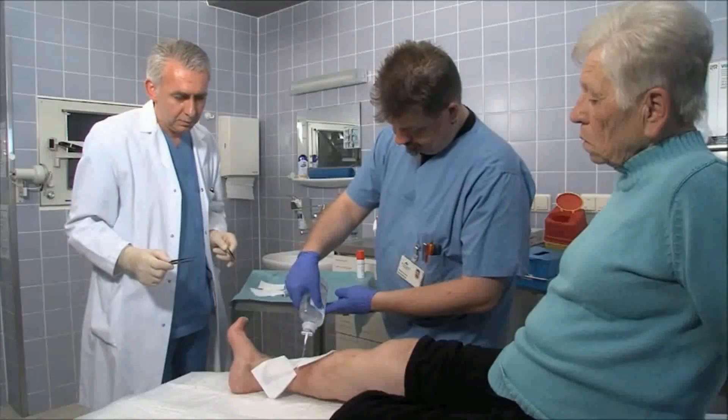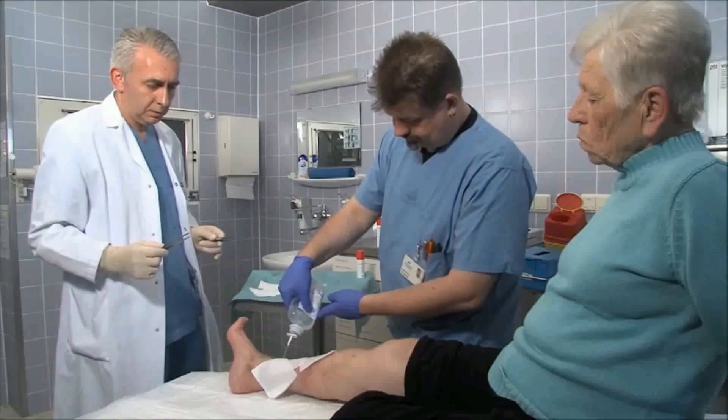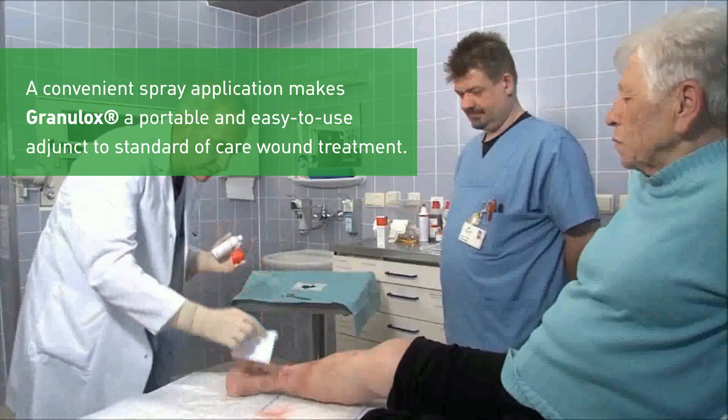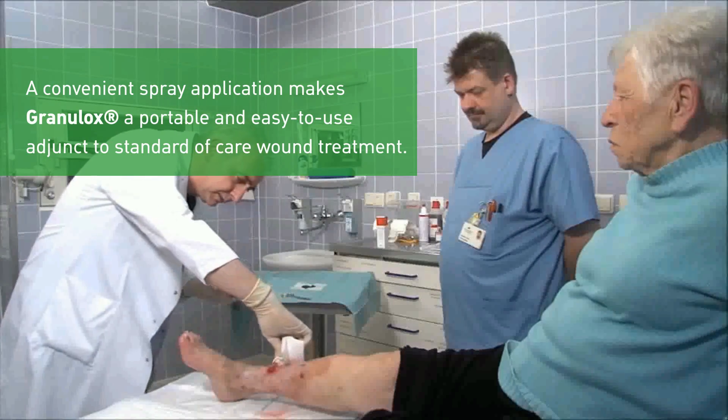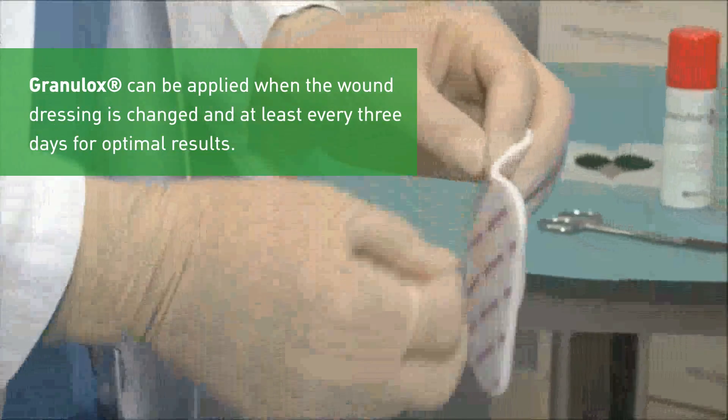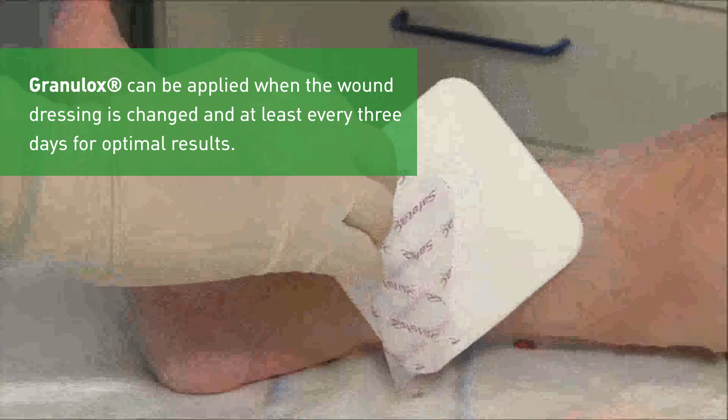Here is a demonstration of the application of Granulox on a patient. A convenient spray application makes Granulox a portable and easy-to-use adjunct to standard of care wound treatment. Granulox can be applied when the wound dressing is changed, and at least every 3 days for optimal results. Mölnlycke — proving it every day.